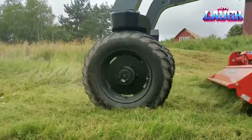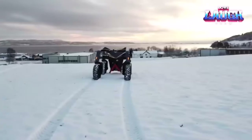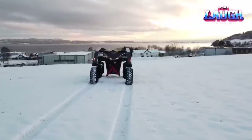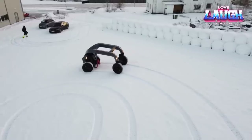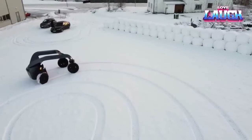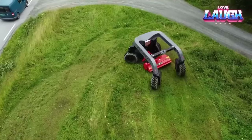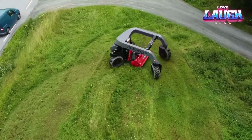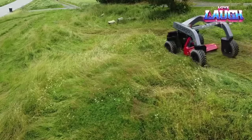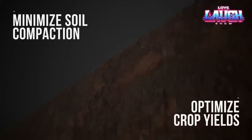AutoAgri is now offering pilot robots for lease. To delve deeper into the possibilities this autonomous cargo robot brings, don't hesitate to visit AutoAgri's official website. Uncover a future where farming meets cutting-edge technology.